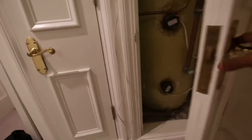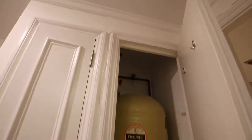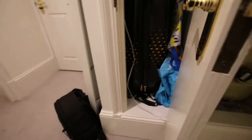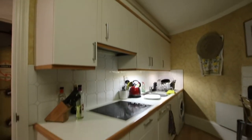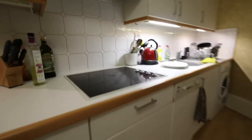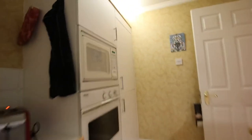Got some built-in storage space over here, that's where your boiler would be. And there would be the kitchen area — this place is in a really lovely finish.